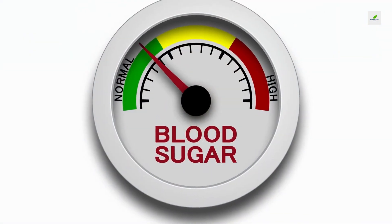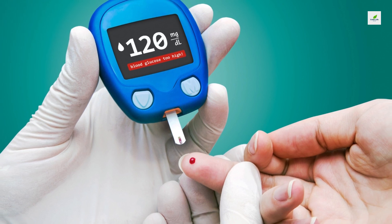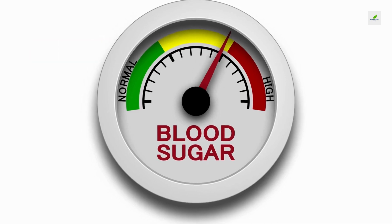5. Improve Your Blood Sugar. Diabetes is an important risk factor for dementia. You can help prevent diabetes by eating right, exercising regularly, and staying lean. But if your blood sugar stays high, you'll need medication to achieve good control.